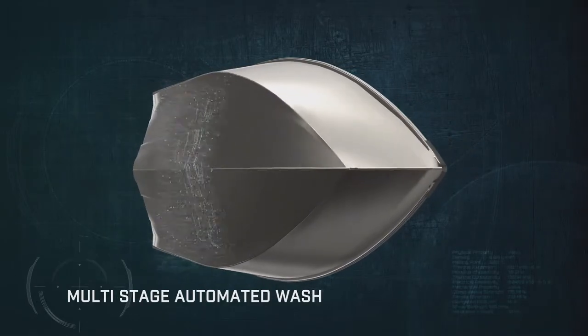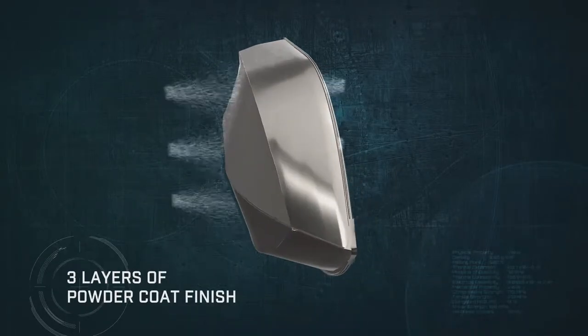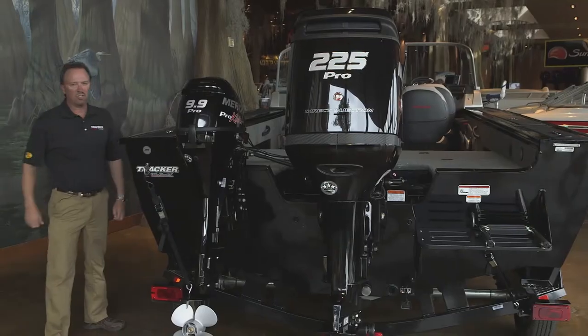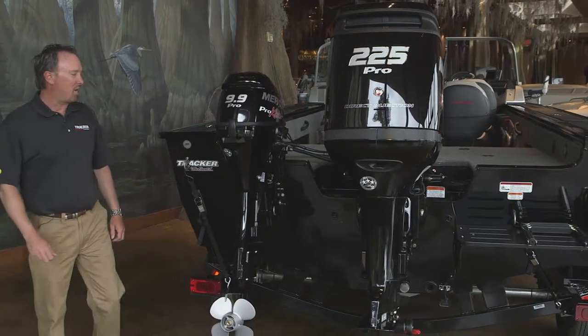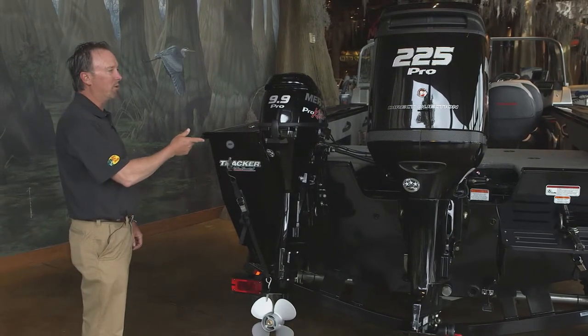The hull is protected by our exclusive diamond coat powder coating process, which is many times more durable than traditional paint, and it looks better too. The transom is an all-welded box beam design that's reinforced to handle up to a 225 horsepower motor plus a kicker motor.